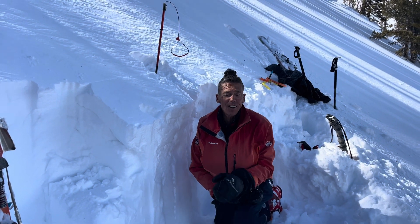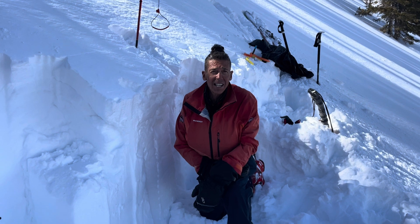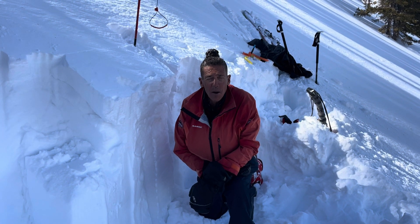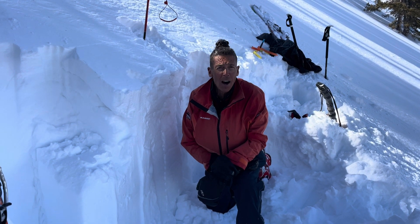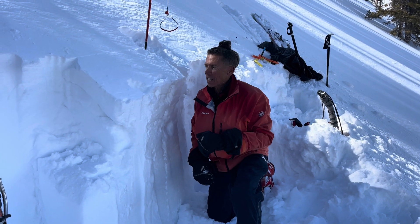Hey, Craig Gordon here along with my colleague Ted Scrogan. We're in the western Uintas today at nearly 10,000 feet on a northeast facing slope. We're giving you 24 extra hours of fun today because it's a leap year — it's the 29th and we're rolling out the month in style.